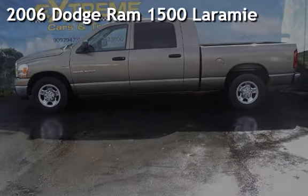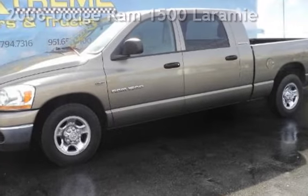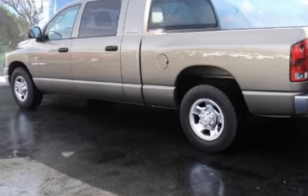Presenting a pre-owned 2006 Dodge Ram 1500. This four-door truck has an eight-cylinder, 5.7-liter V8 engine, with rear-wheel drive, and an automatic transmission.